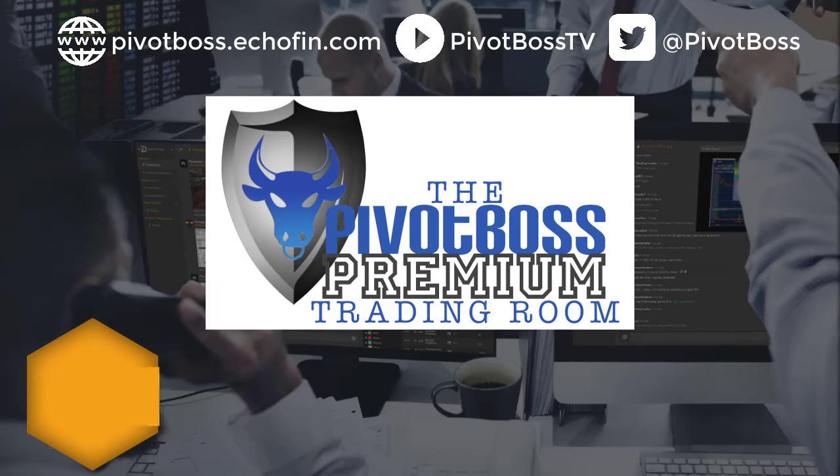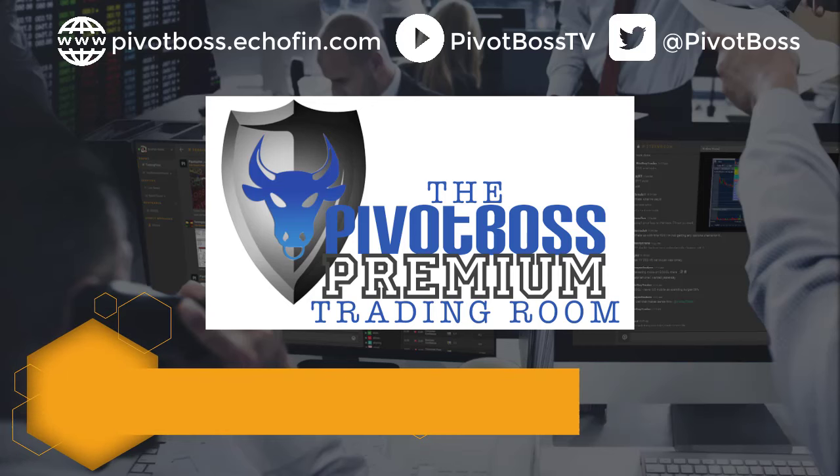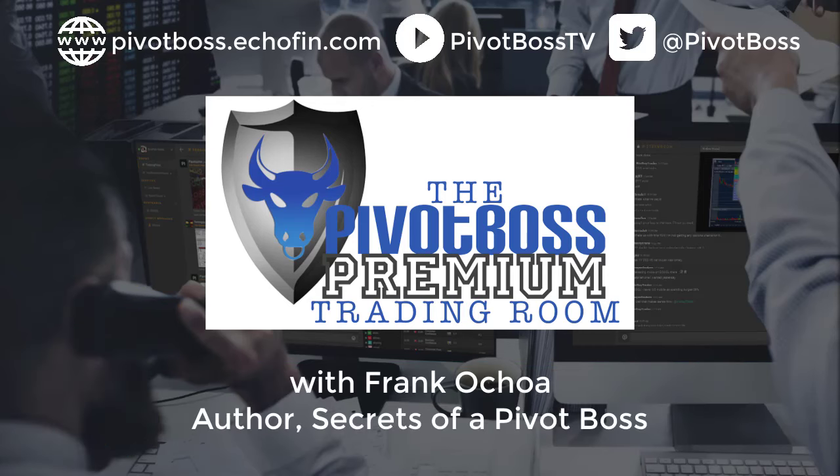Please visit pivotboss.com/profits to take advantage of our flash offer. Live sessions begin Wednesday. Everyone have a fantastic rest of your day, and I'll see you in the trading room. Take care.